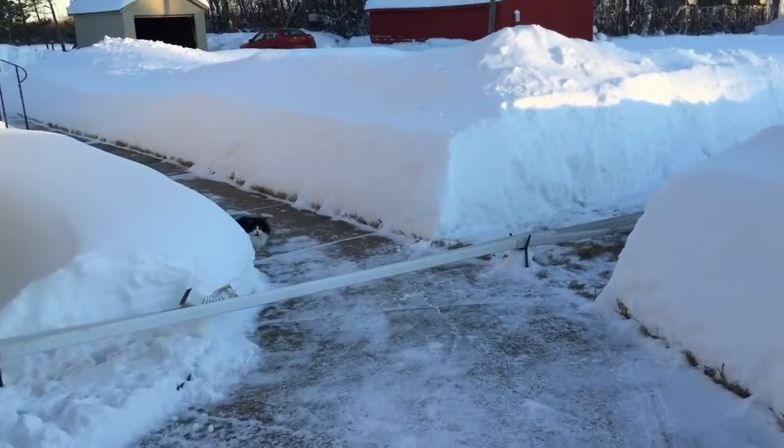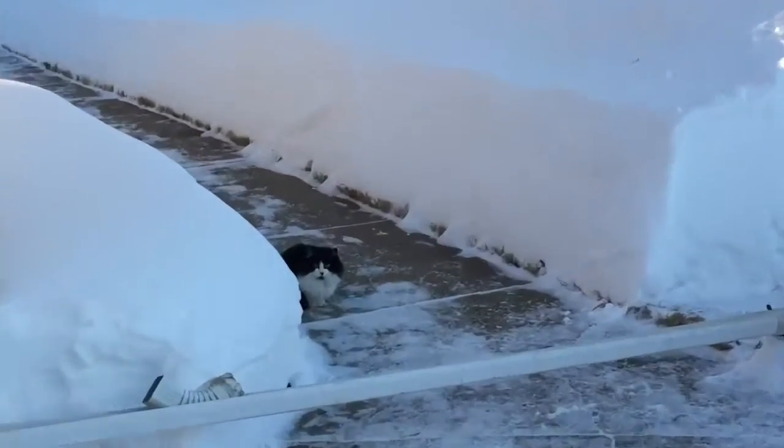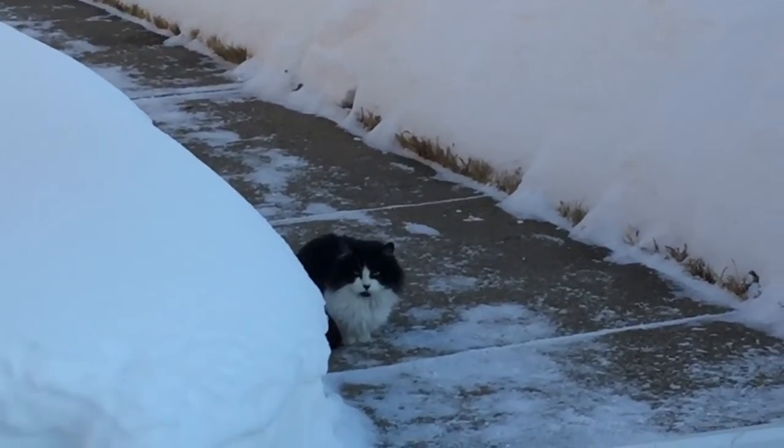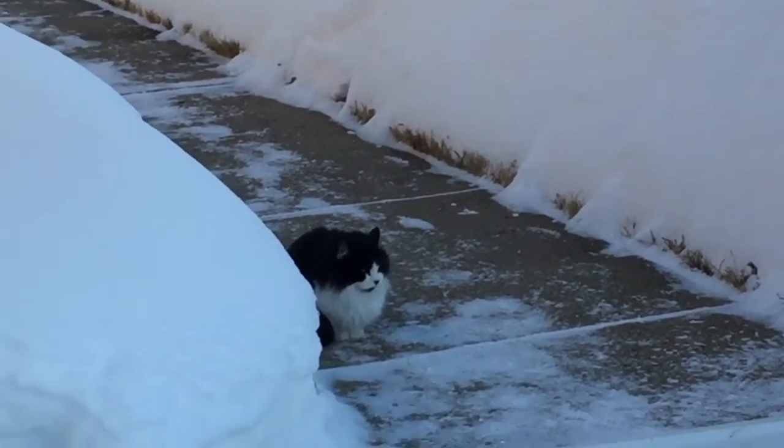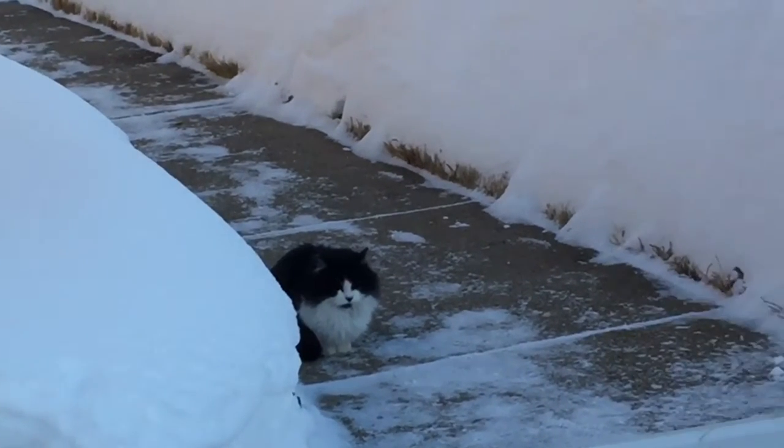Their mother is around here somewhere — there she is. I think that's their mother. That's Pi, short for Piwacket. All the outdoor cats are enjoying some outdoor time.